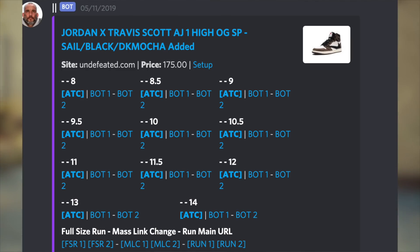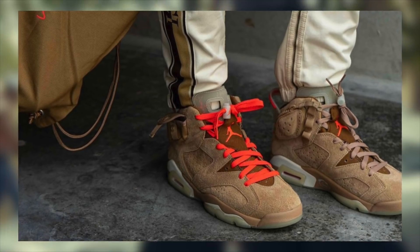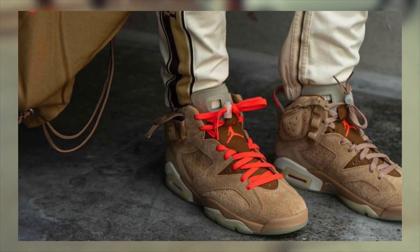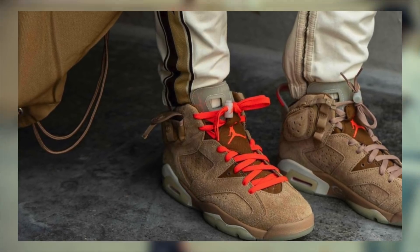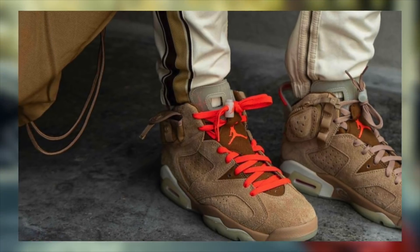Before this time, make sure you are logged into your Undefeated account, as it is required to check out on this site. Be ready to solve a checkpoint capture as well. If you don't have access to a Shopify monitor, you can try refreshing the search page for AJ6 at the likely times mentioned, but your chances of copping will be slim since it still is a Shopify site. Regardless, there shouldn't be anything else dropping at these potential times for Undefeated, so it can't hurt to try.